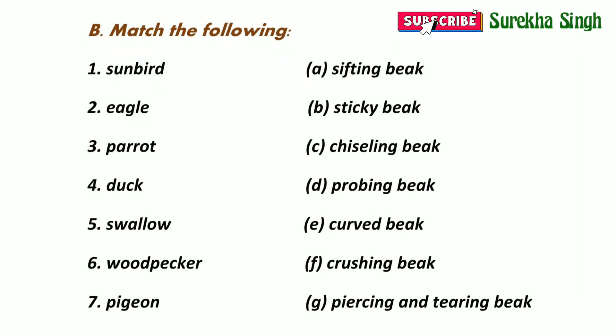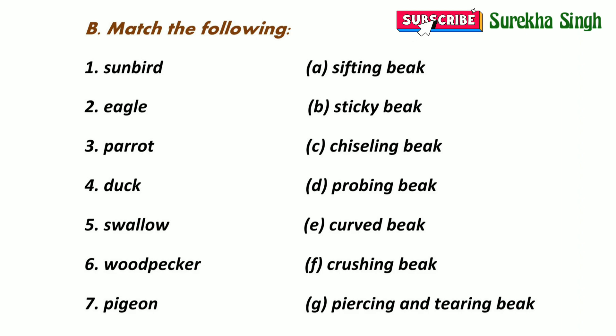Question B: Match the following. We have to match the birds with the kinds of beaks they have. 1. Sunbird — a sunbird has a probing beak, so we will match one with option T. 2. Eagle — an eagle has a piercing and tearing beak, so we will match two with option G.